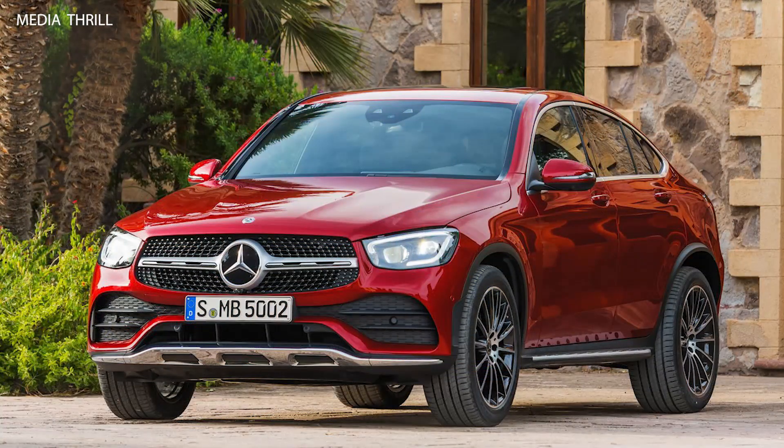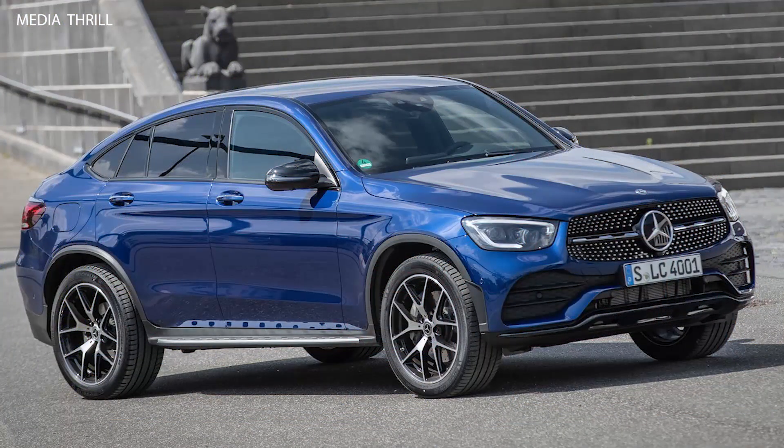Sloping roofline: unlike the regular GLC, the GLC Coupe features a more dramatic sloping roofline, giving it a sportier and more dynamic look, though it slightly compromises rear headroom and cargo space.